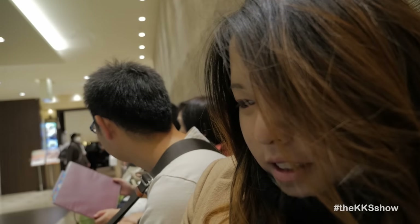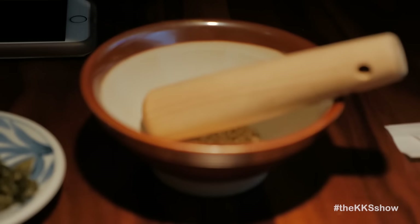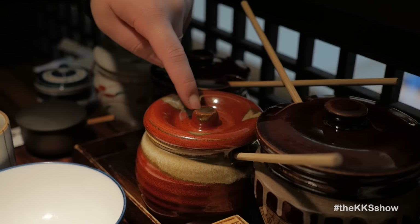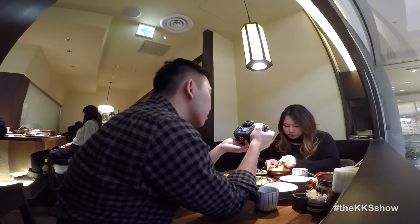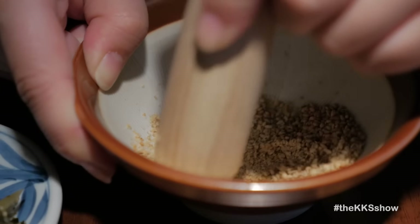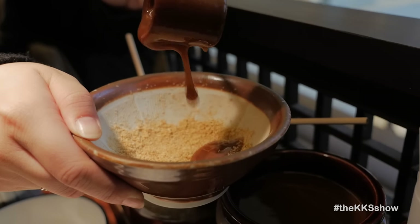Luckily the wait wasn't too long and sitting there just kind of gave us enough time to go over the English menu to pick what we wanted. I'm going to grind up these sesame seeds in this bowl here, and then afterwards you're supposed to add the tonkatsu sauce. This one I think is the sweet sauce and this is the spicy sauce. The bowl is cool because it already has these indentations in there so it makes it easier to grind it up. It smells really good. So my sesame seeds are all ground up and I'm going to mix it with the tonkatsu sauce.